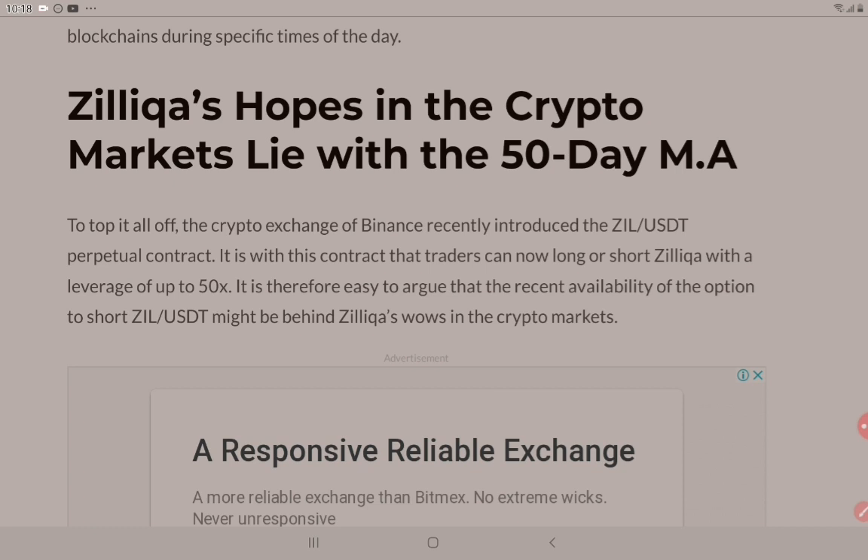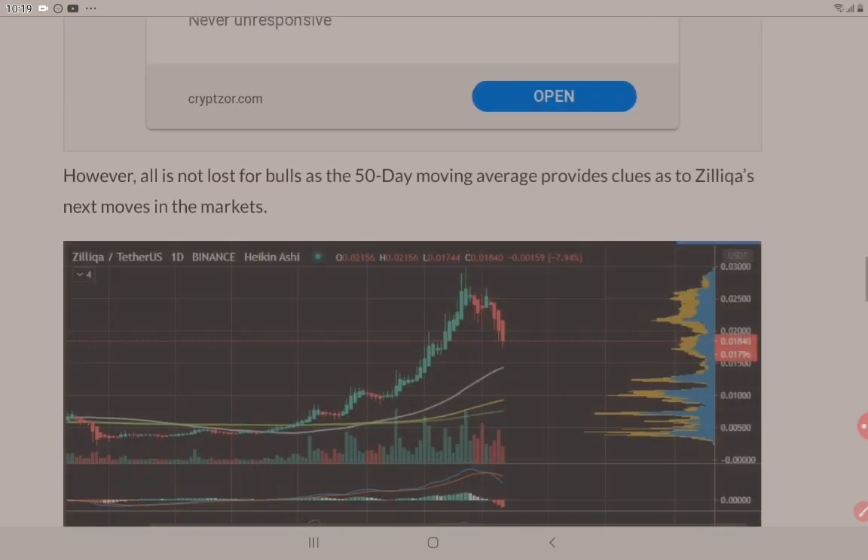Now that's dangerous if you're going to leverage up to 50x — that's a very quick way to make a lot of money, but an even quicker way to lose lots more. It is therefore easy to argue that the recent availability of the option to short ZIL with USDT might be behind Zilliqa's woes in the crypto markets.